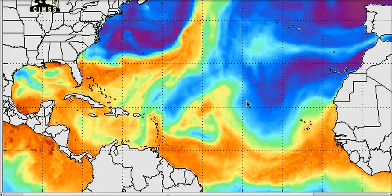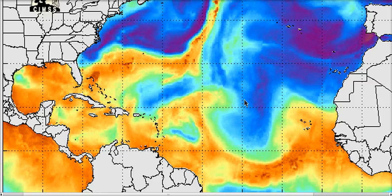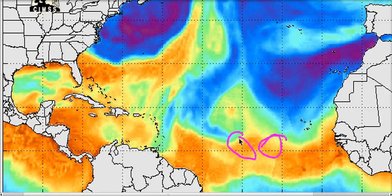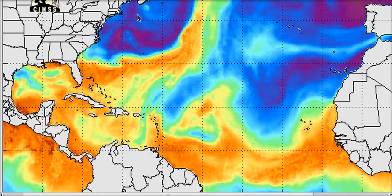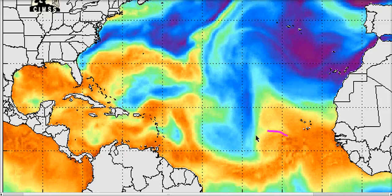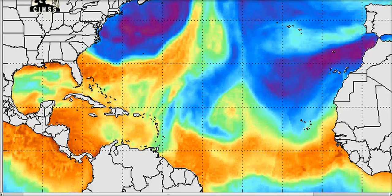This is the animated total precipitable water imagery from CIMSS. Here's our wave spinning away as it comes across. There is some dry air getting entrained into it, but it is possible that as it journeys across the Atlantic it tries to get rid of this dry air — maybe something to watch down the road.